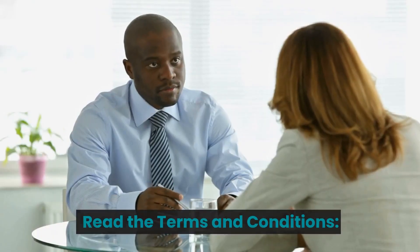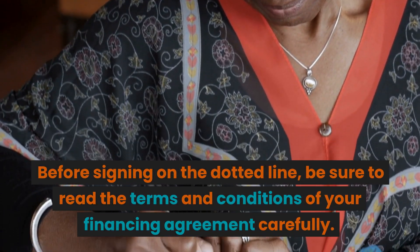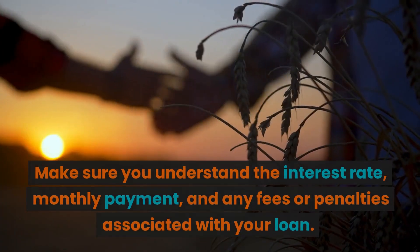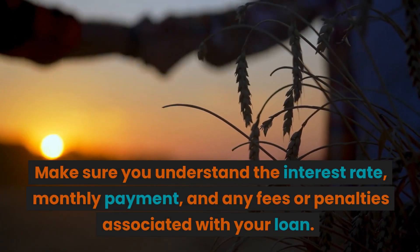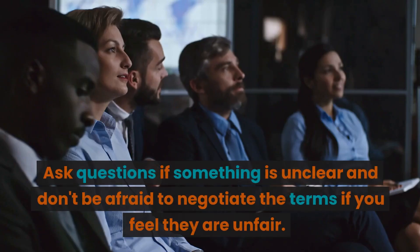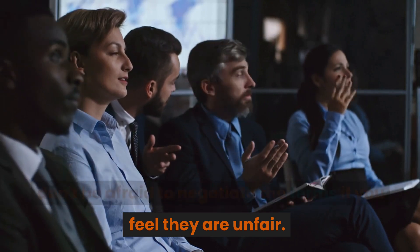Read the terms and conditions. Before signing on the dotted line, be sure to read the terms and conditions of your financing agreement carefully. Make sure you understand the interest rate, monthly payment, and any fees or penalties associated with your loan. Ask questions if something is unclear and don't be afraid to negotiate the terms if you feel they are unfair.